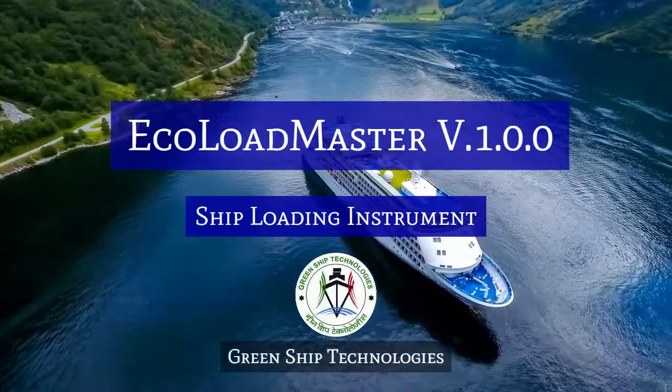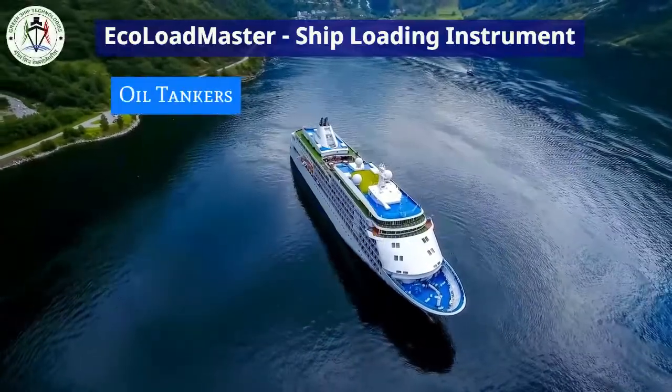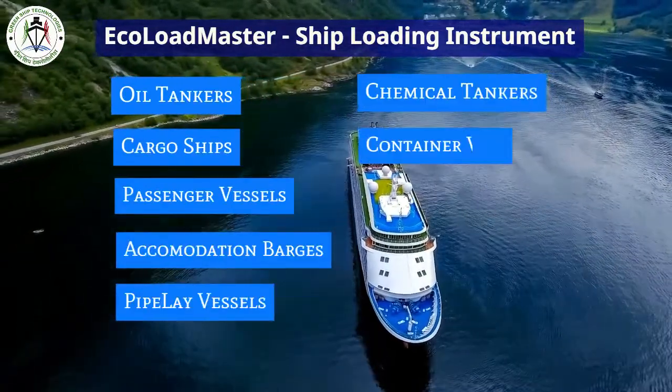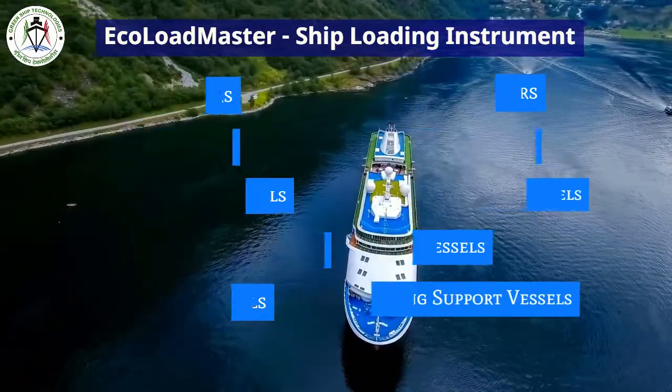Echoloid Master is a ship-loading instrument created by GreenShip Technologies. The software can be installed in oil tankers, cargo ships, passenger vessels, accommodation barges, pipelay vessels, chemical tankers, container vessels, offshore support vessels, rural vessels, and diving support vessels.